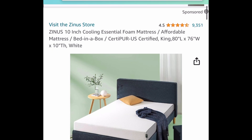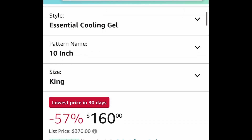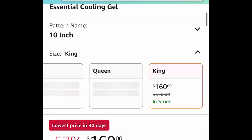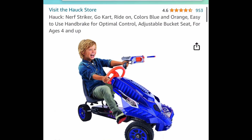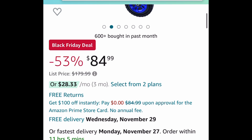This is a requested item — it's a 10-inch cooling essential foam mattress, king size as requested. We're not paying that $300-something price tag; it is currently price dropped down to $160. Another requested item is the Nerf Striker Go-Kart Ride On, currently price dropped down to $84.99 instead of that $180 price tag.